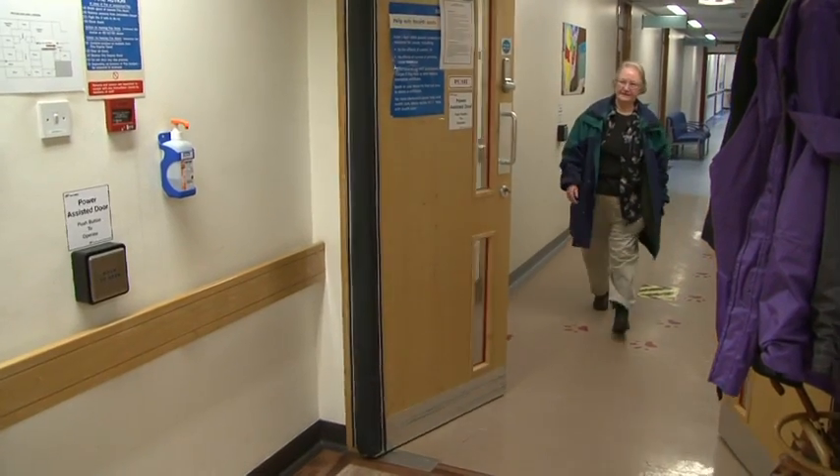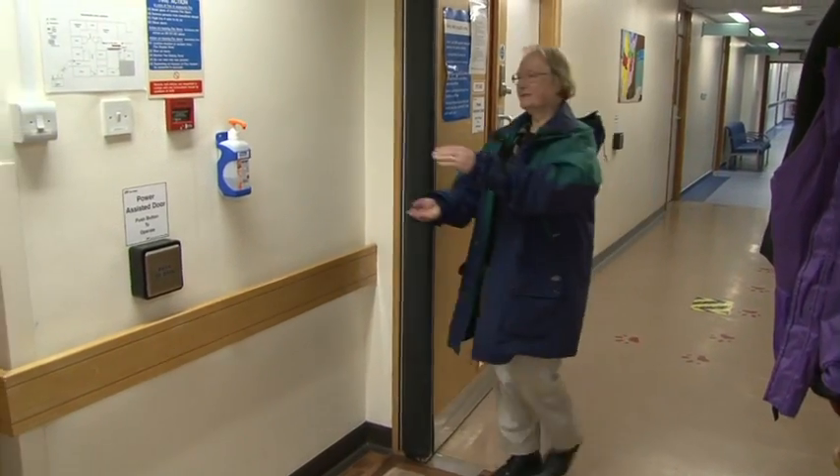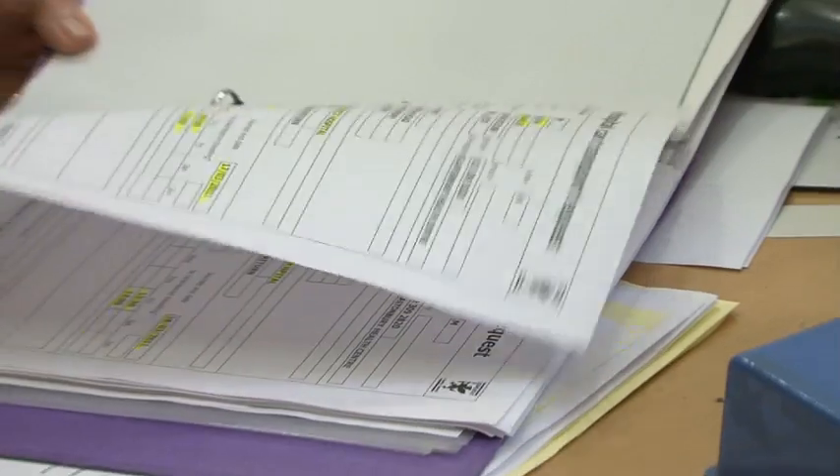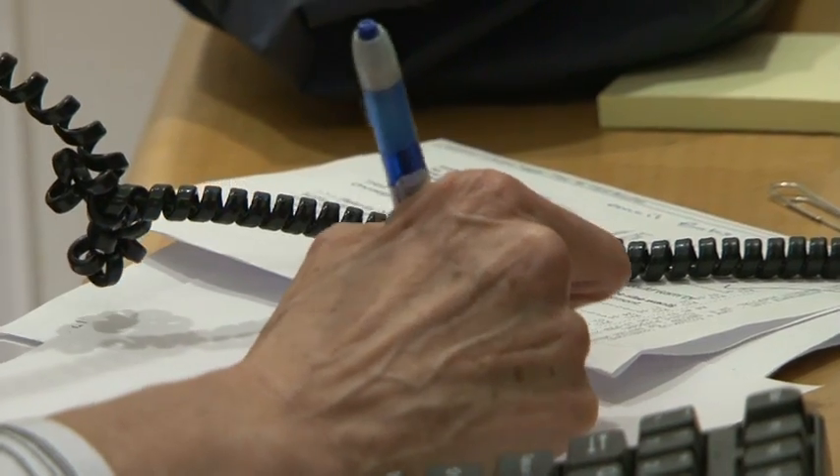Two to four hours is an average time for a patient to come in as an outpatient and receive chemotherapy. The care for the patient starts here, when they come through these doors. We'd come in, David would go and have his blood taken and then we'd come down here. He would put the bloods in ready to be collected and then we'd check in with the receptionist and sit down over here. This is a waiting area where patients come to be seen by the doctor or to come in for their chemotherapy treatment or both.